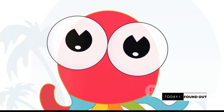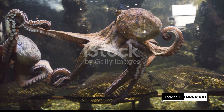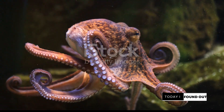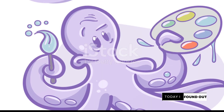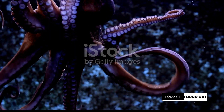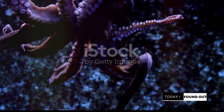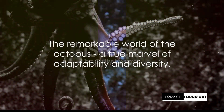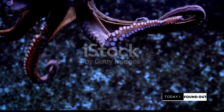In conclusion, octopuses are truly extraordinary creatures. Their intelligence, adaptability, regenerative abilities, short lifespan, blue blood, and unique lifestyle make them stand out in the animal kingdom. They're a testament to the immense diversity and adaptability of life on our planet. The octopus, with its three hearts, blue blood, and uncanny intelligence, truly is a marvel of the marine world.